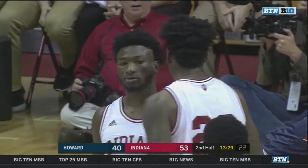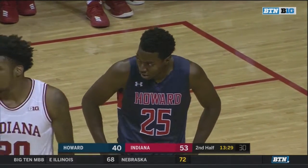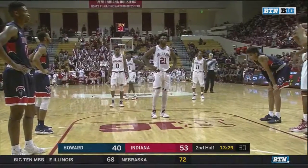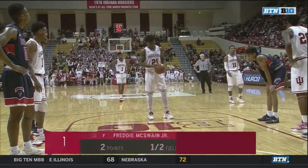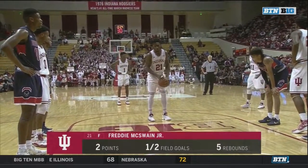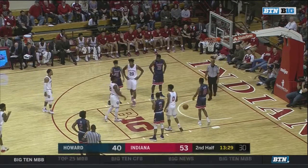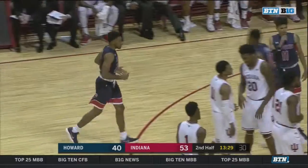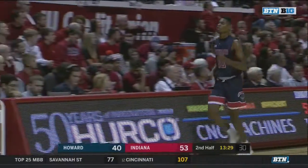That will send Freddie McSwain to the line. We thought Howard would come in and play free, and they have. They haven't been scared on the offensive end. You referenced their tough game, their first game of the season against George Washington, and I think they got a lot of confidence from that. They're proving to be more pesky, maybe, than Indiana expected. That George Washington game, they were only down four with a minute left. I'm not saying George Washington is Duke, but that's a good team and a good conference, first game on the road.